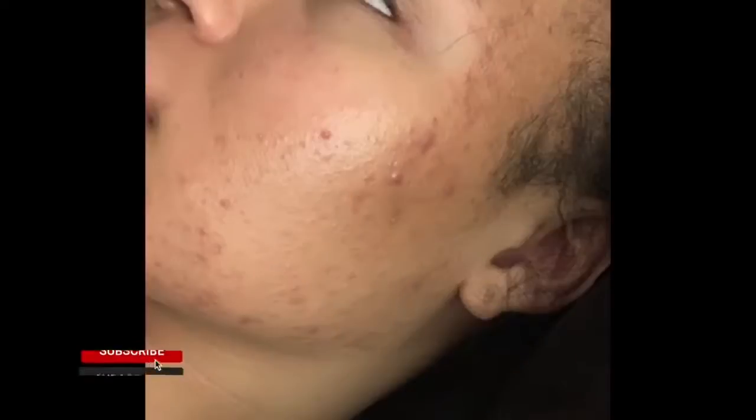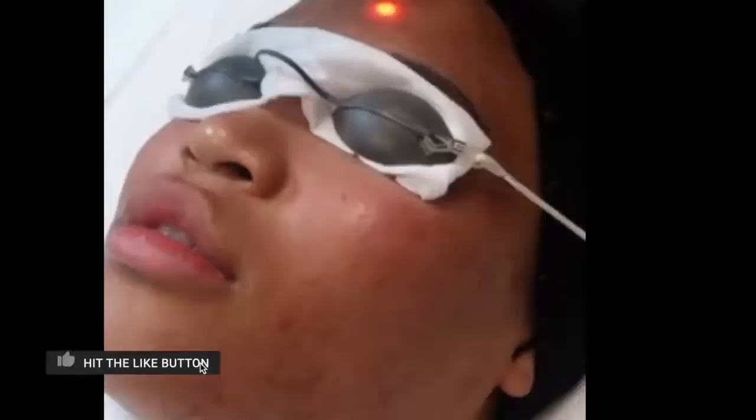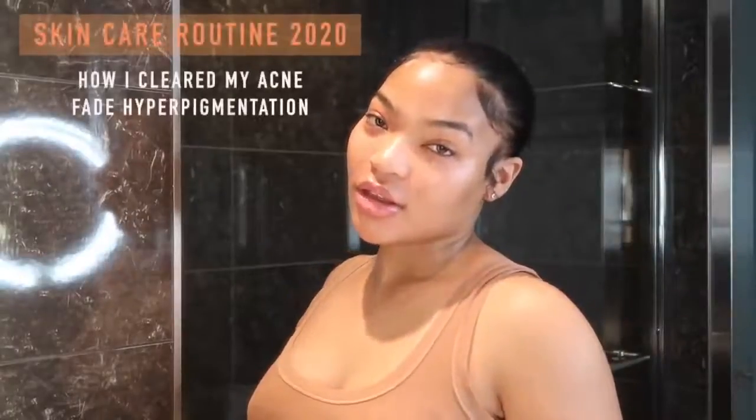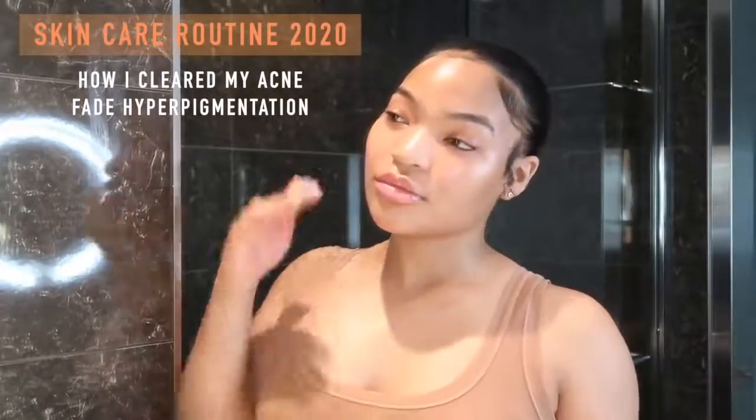My breakout started at the end of January and then I was doing everything under the sun to try and get this acne to go away. I was getting laser, I was getting peels, I was trying to go to every esthetician in my city. But my skin has come a long way and y'all have noticed the 360 change. This is a skincare routine 2020 on how I cleared my skin and faded my hyperpigmentation.